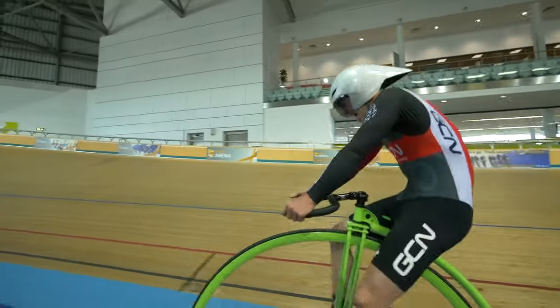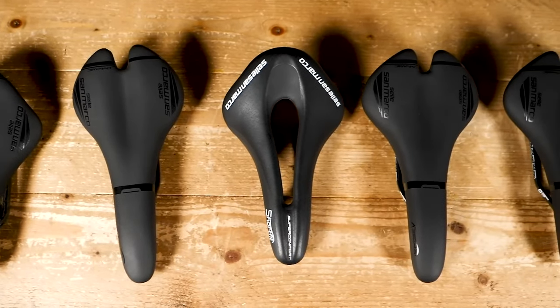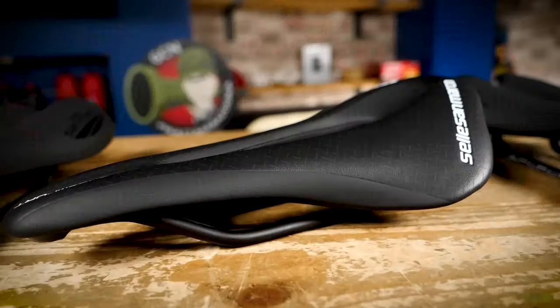Number three: saddle discomfort. It's not normal — don't suffer with it. If you're in doubt, try and find a brand where you can try a few different styles and see if it's something you can solve by just trying a different saddle. None of them have a return guarantee.